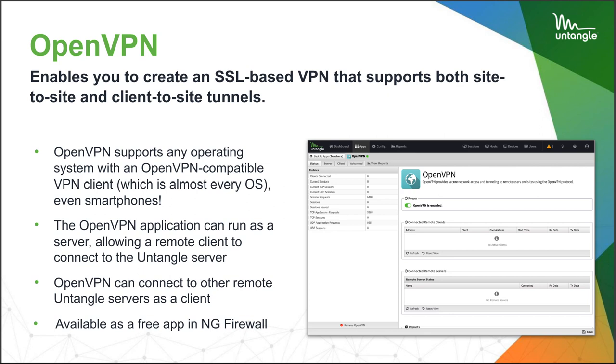The OpenVPN app itself can run as a server, letting a remote client connect to your Untangle. You sign into your client, maybe log in with Active Directory, and then you're coming into the Untangle server where you get filtered and count on the license. This is a free app in NG Firewall, so it doesn't specifically have a license associated with it. But if you're pushing OpenVPN users through the filtering applications, they're going to count on your license.